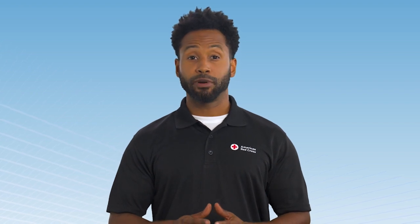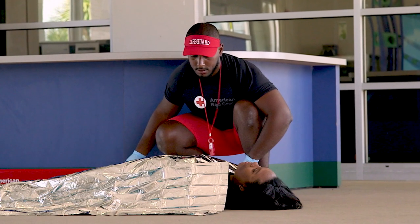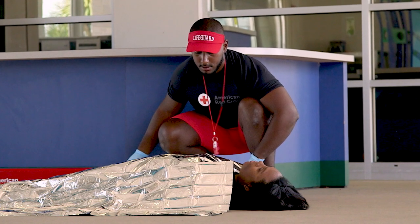To minimize the effects of shock, ensure EMS has been called and provide care according to your training for the condition causing the shock. Then have the person lie flat on their back and maintain their body temperature. If they get cold, cover them with a blanket.